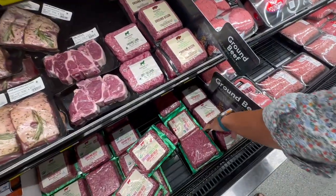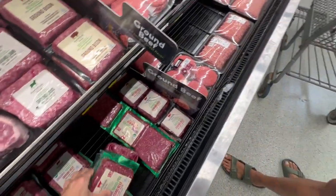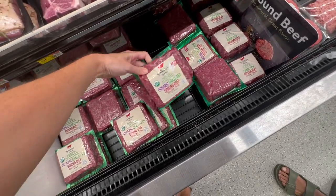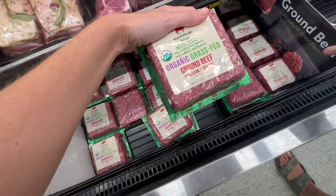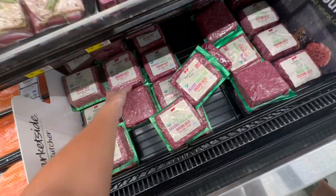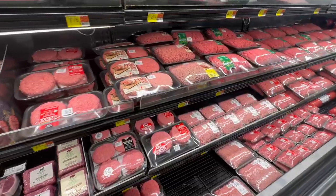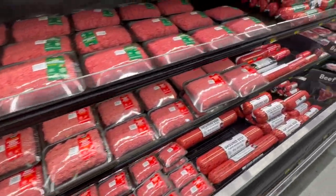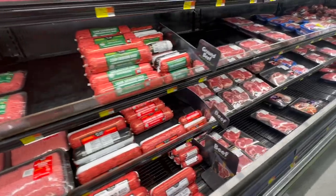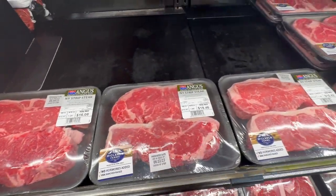We really like this wagyu beef patty burger, and we also like this organic one that usually comes in green foil — it's by the brand Market Side, which is Walmart's brand. We got 85/15. They do have other less expensive options, some already pattied out into burgers, but we tend to skip those because they don't always have information about how they were raised. For someone doing carnivore on a budget, though, that would be a perfectly fine option.